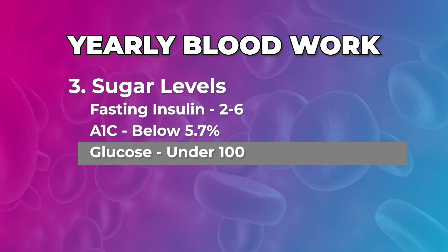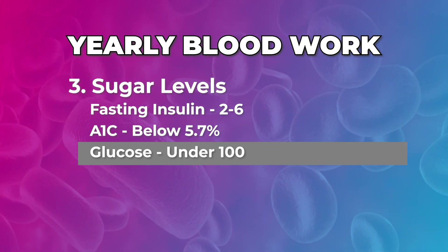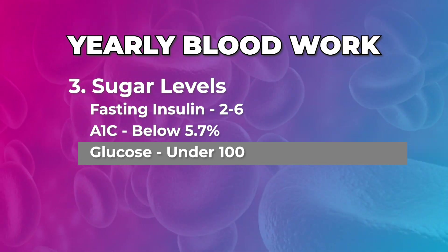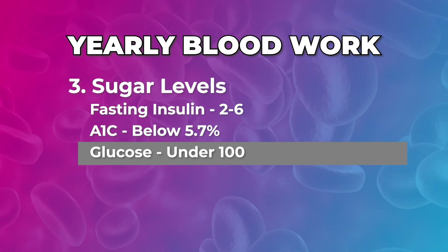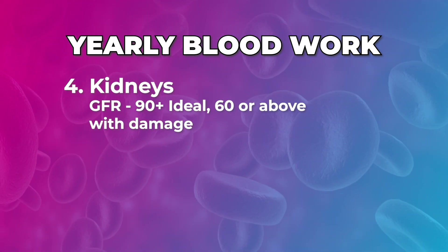So in your blood we're looking at your cells — platelets, red blood cells, white blood cells — we're looking at your cholesterol (your fats), and we're looking at your sugars. Then you can start taking a look at specific organs. For the kidney, I would be looking at your GFR to see if there's any damage happening there.